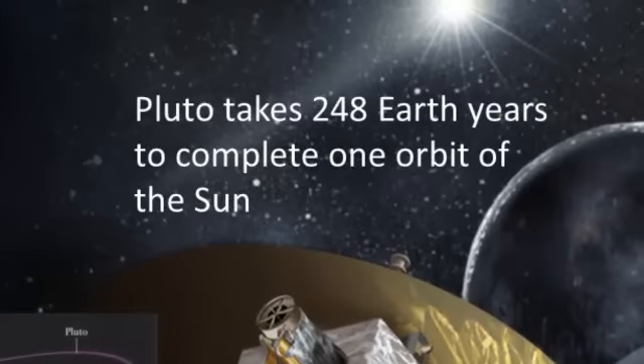Some more information about Pluto's orbit. Pluto takes 248 Earth years to complete one orbit of the Sun.